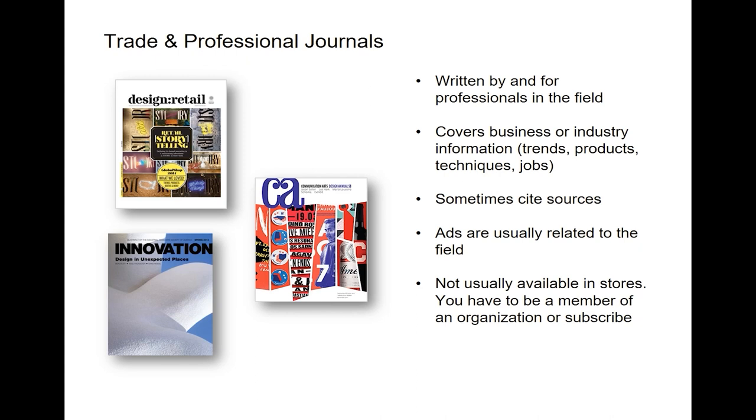If there are ads, they're usually related to the field in some way. These magazines are not usually available in stores — you frequently have to be a member of a professional organization or you have to subscribe to them. There are a few exceptions, and one of those is Variety, the entertainment trade magazine.